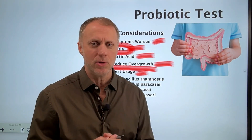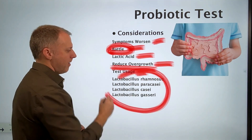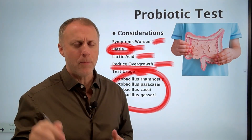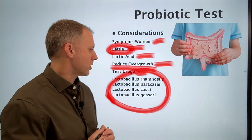I'm not saying you need to use that specific one. But if you can find a formula that has at least most of those strains, you should be able to do a similar test and see similar results. I'll put that link below so you can look at the ingredients and get an idea of what's going on.